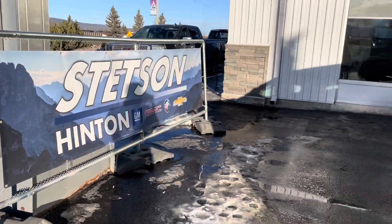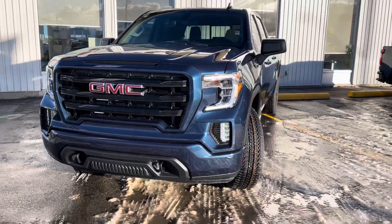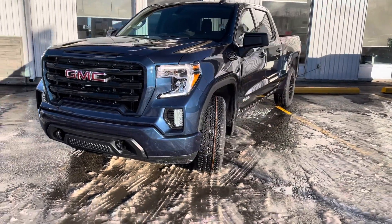Welcome to Stetson Hinton GM. Today we're excited to bring you a 2022 GMC Sierra 1500 Elevation Edition.